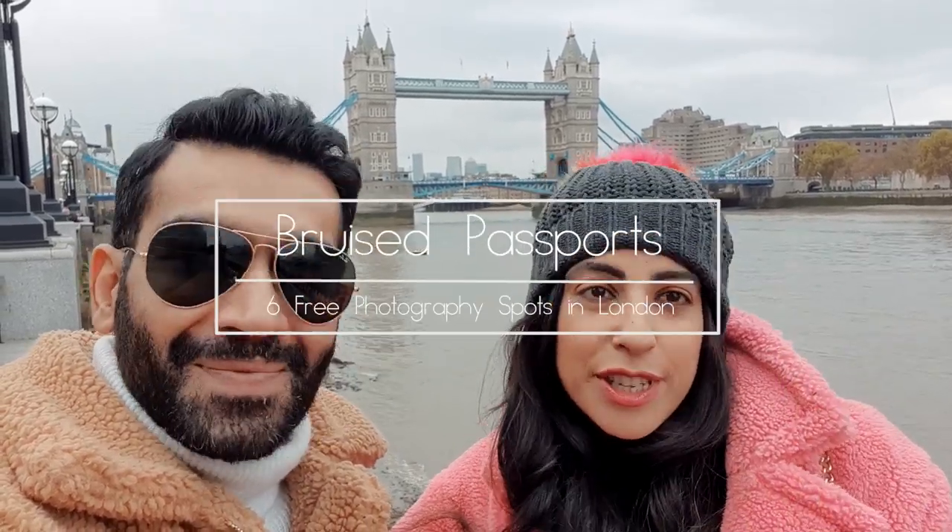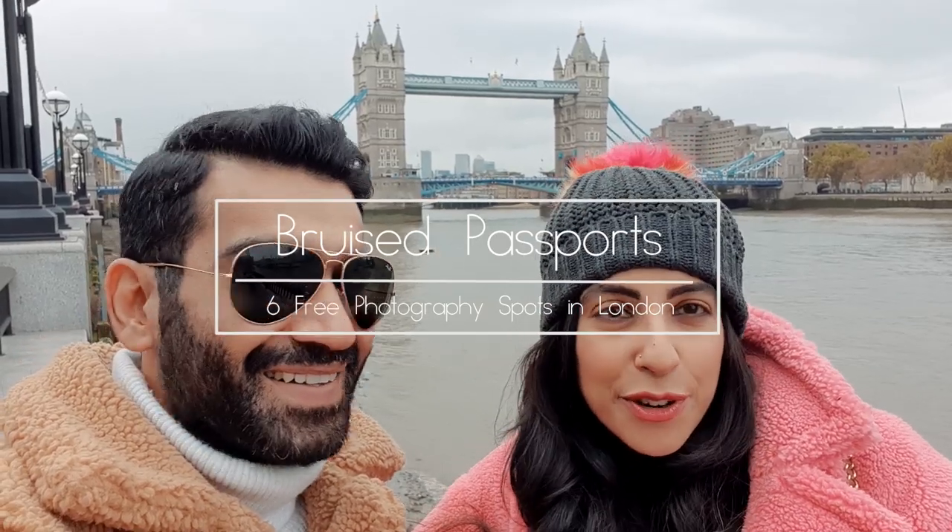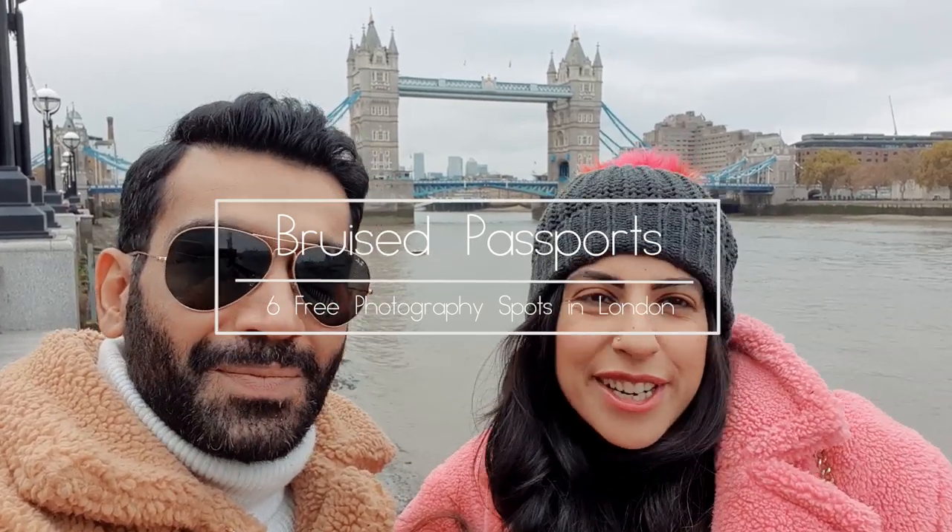Good morning from London — from a human being and a pink teddy bear walking the streets of London. It's winter and everybody's in black, so why merge with the crowd? Today we're out and about in London. All of us have heard so much about super expensive Instagrammable cafes in London, but this is something we wanted to do for a long time: six or seven of our favourite photography spots in London. They're all free of cost and we just want to take you along.